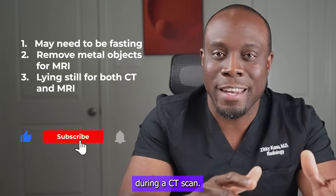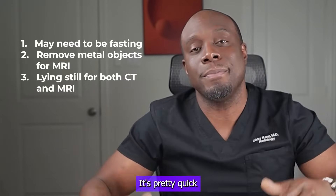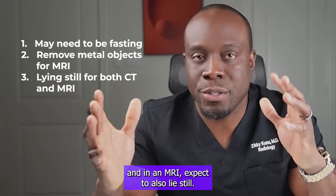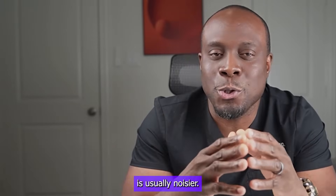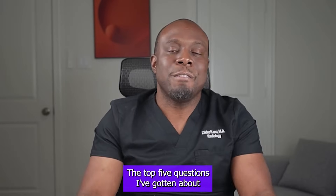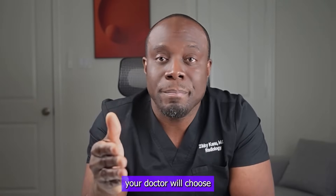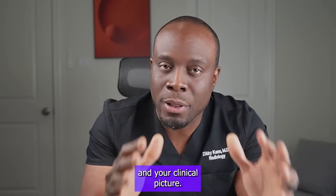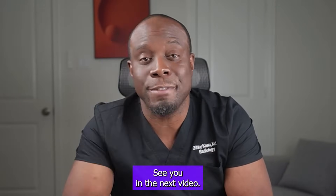During a CT scan, expect to lie still as the machine takes images of you — it's pretty quick. In an MRI, expect to also lie still, but it's a bit longer and the machine is usually noisier. And there you have it: the top five questions I've gotten about CT scans and MRIs answered. Remember, your doctor will choose the best option based on your specific needs and your clinical picture. Stay informed and stay healthy — see you in the next video.